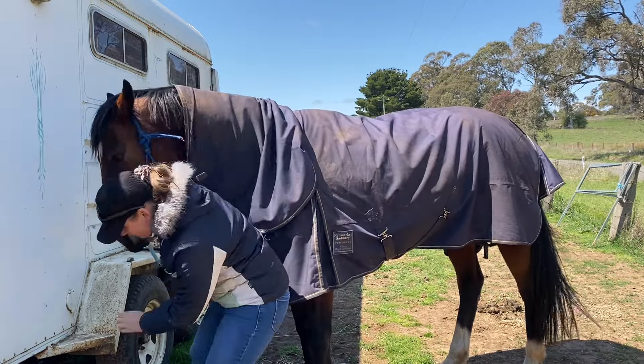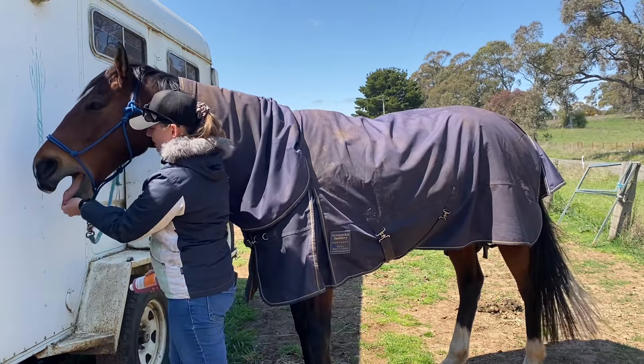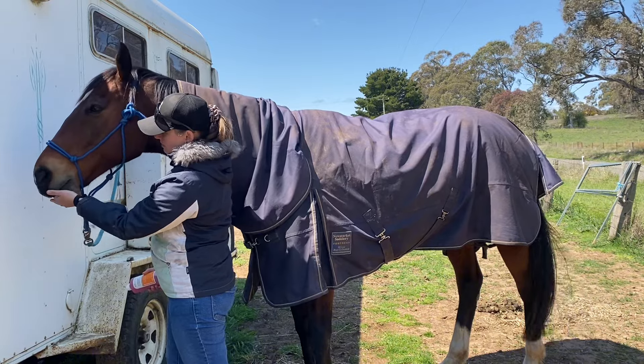Oh, you dropped a nib! Is that what they're called? Here you go, you dropped one. Did you eat it? There you go.